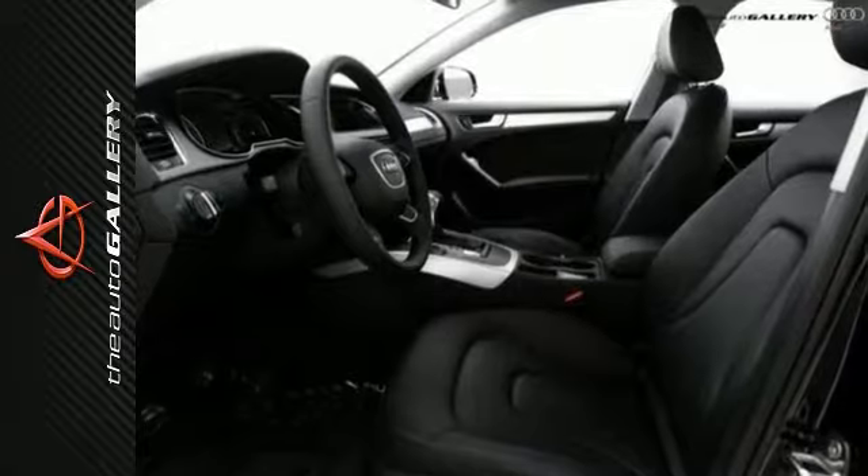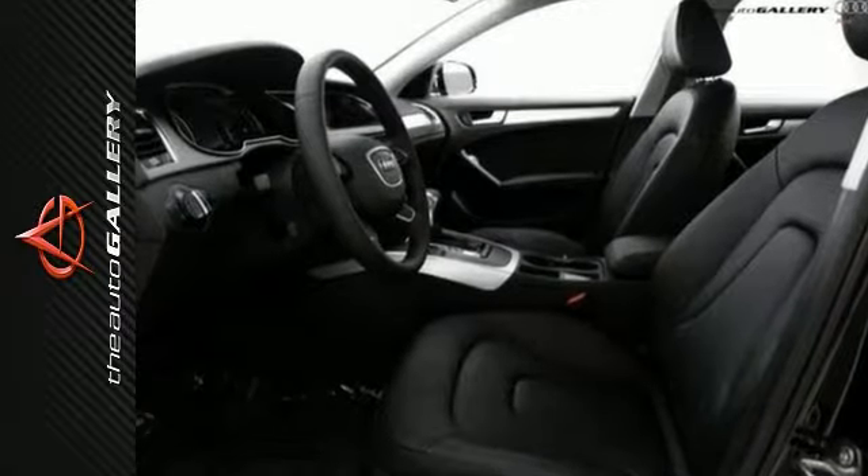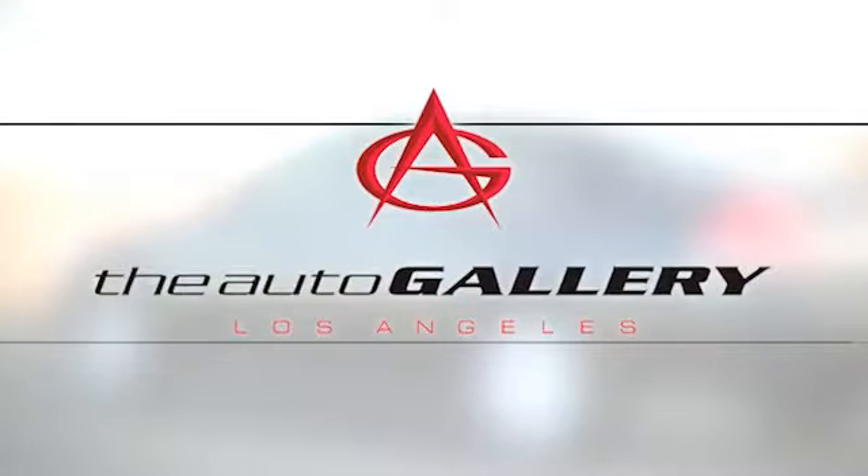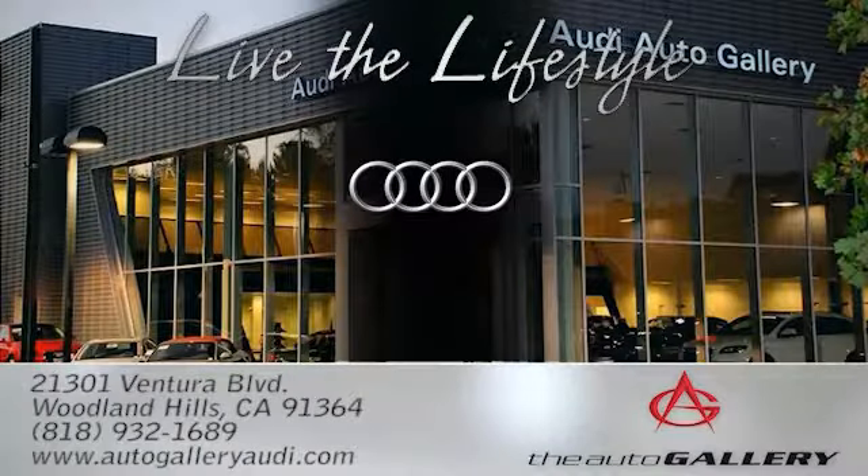Don't miss your opportunity to own one today. Please call or visit our showroom with any questions you may have. The Audi Auto Gallery, 21301 Ventura Boulevard in Woodland Hills, California.